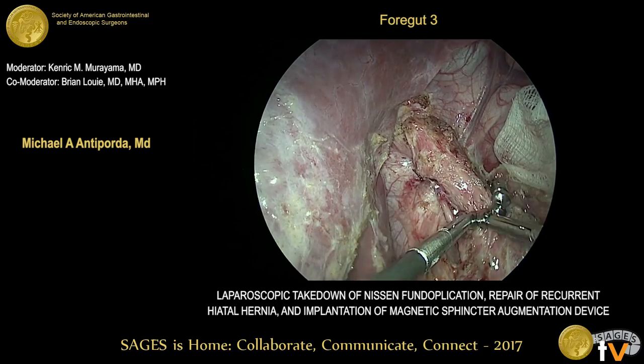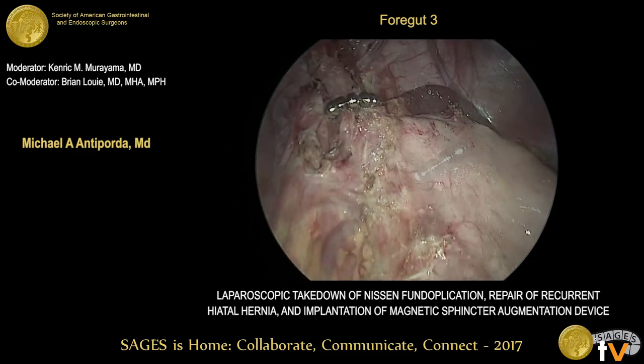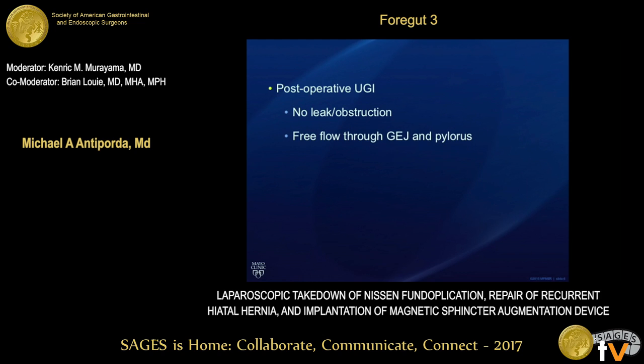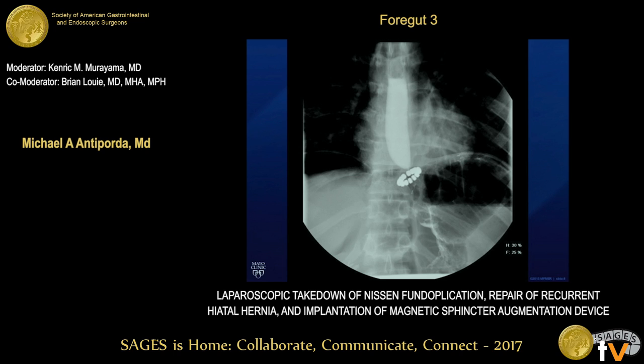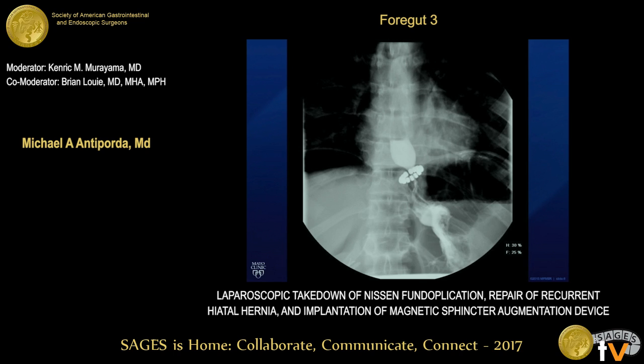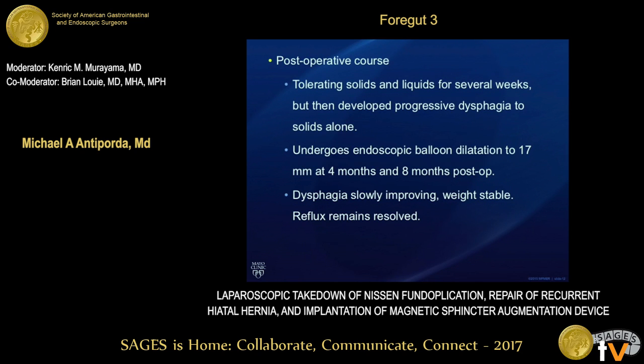We inspect all surgical sites for hemostasis, and once we're happy with that, we conclude the operation. On post-op day one, the patient underwent an upper GI that showed no evidence of a leak, no obstruction of the GE junction, no reflux, and no delay in passage beyond the pylorus. The patient did well initially with resolution of his reflux symptoms and dysphagia, but sometime later he did develop some dysphagia to solids. He responded to endoscopic balloon dilatation and has had no recurrence of reflux symptoms since then.